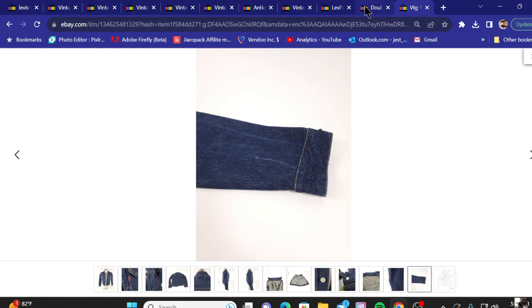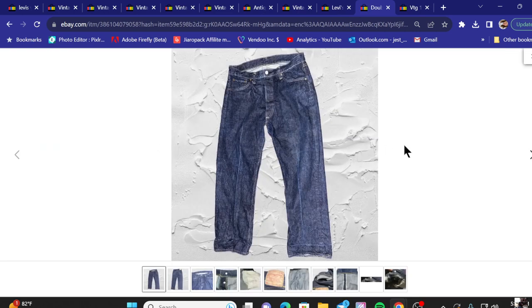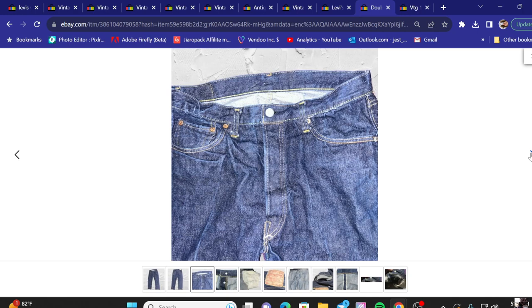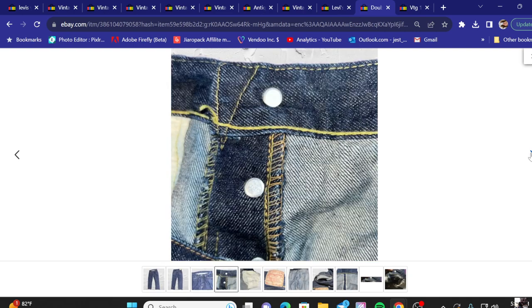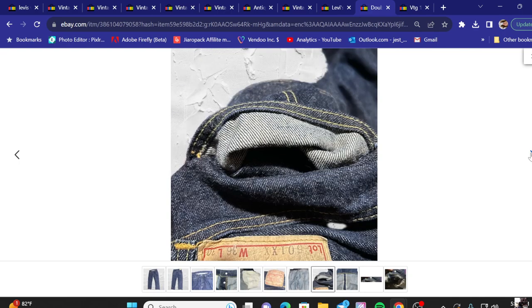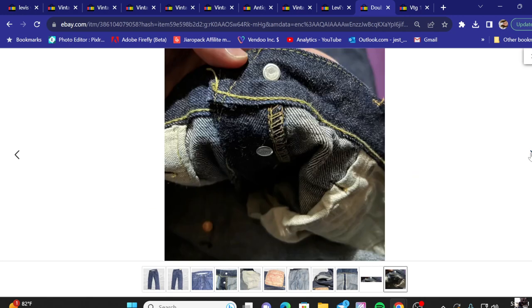Number nine on the list: some double X vintage leather patch hidden rivets Big E Levi's 501 jeans. The asking price was about four thousand dollars and it looks like they took a best offer. We're going to go through the pictures. The photos are a little washed out, but we can see the print on the back side of the pocket, and the patch on the back is probably the best way to tell the difference on a lot of these. Turning them inside out, you can see the stitching on the underside.